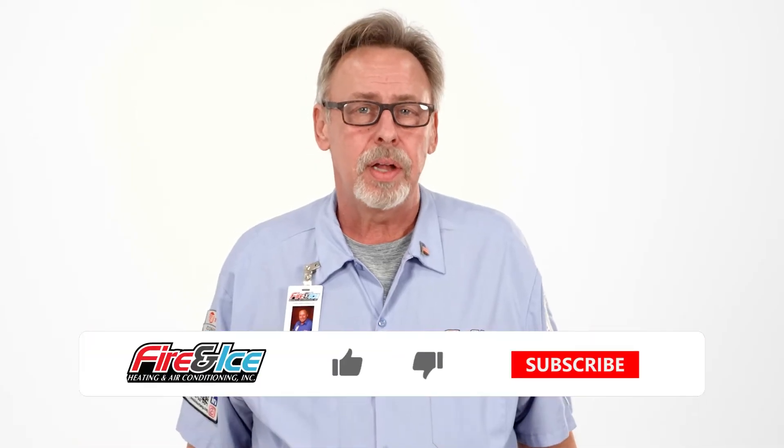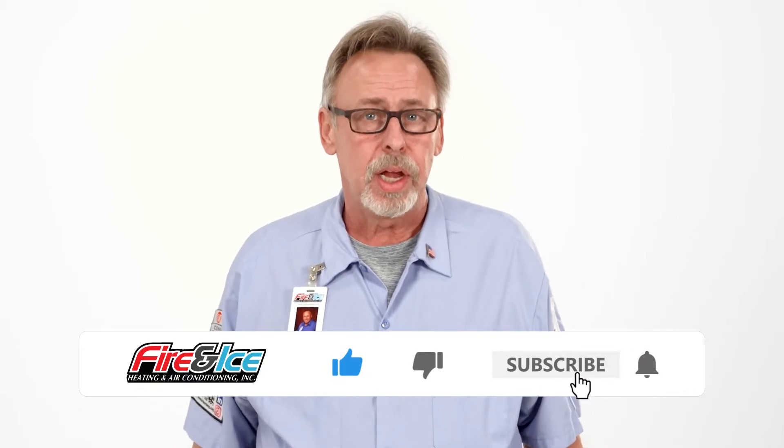And if you find today's content helpful, subscribe to our channel for weekly educational content.